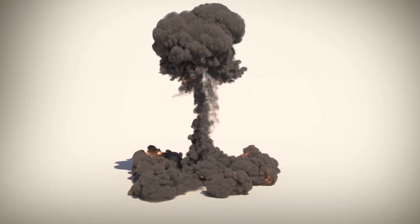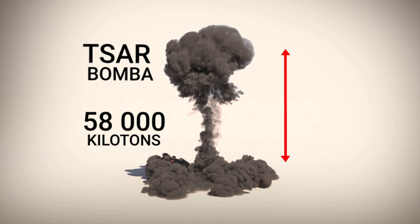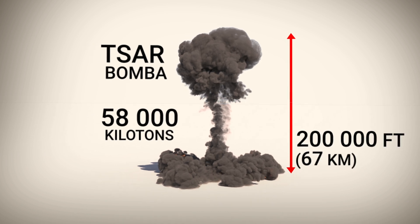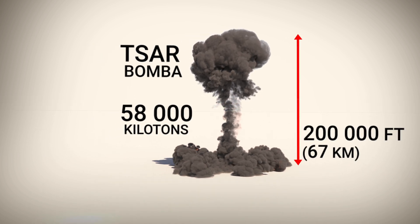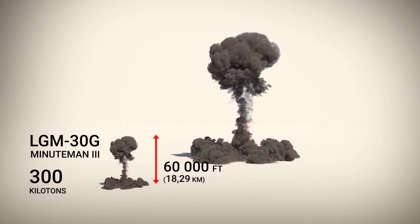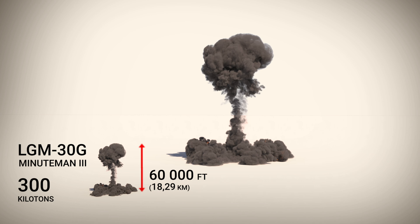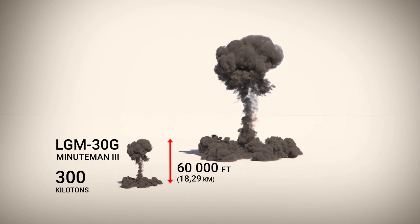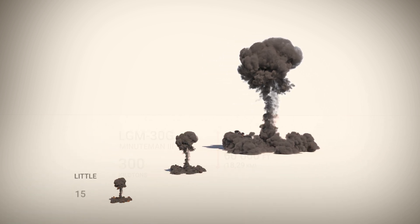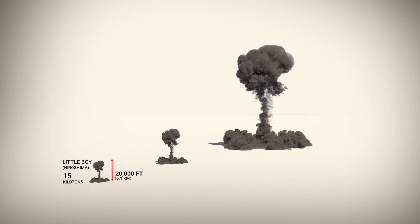But what really distinguished the Tsar Bomba was its power. It was estimated to be about 58 megatons of TNT. Compared to the current US missile LGM-30 Minuteman III, the Tsar Bomba is 193 times more powerful. And compared to the bomb dropped on Hiroshima, it is 3,866 times more powerful.